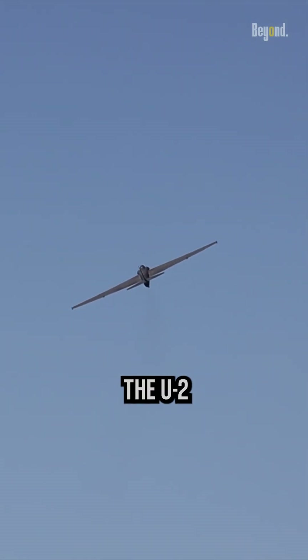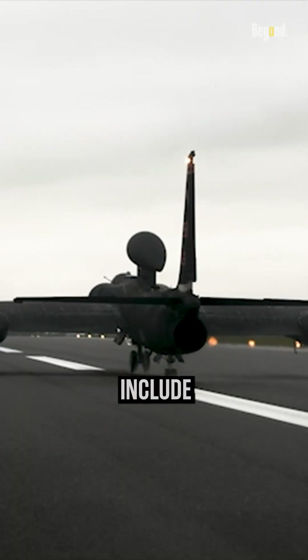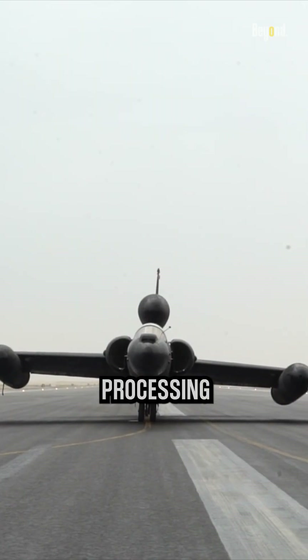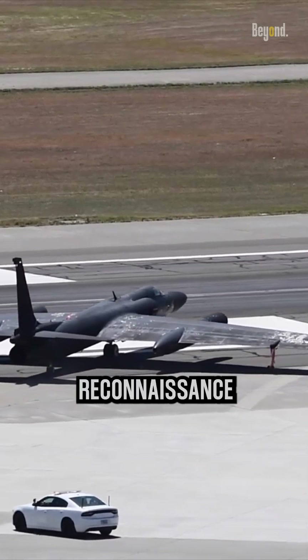Over the years, the U-2 has undergone several upgrades to enhance its capabilities. These upgrades include improved sensors, communication systems, and data processing capabilities, allowing for more efficient and effective reconnaissance missions.